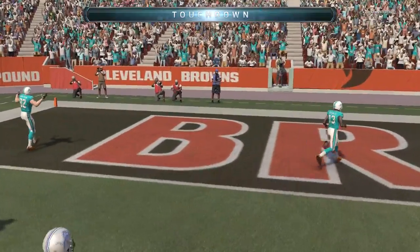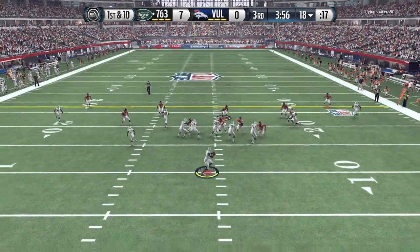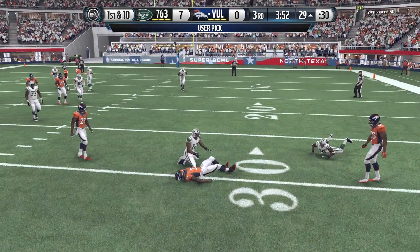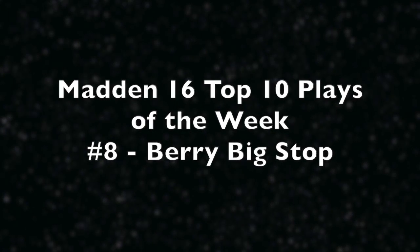He gets the touchdown — amazing balance by Beckham. Play number nine: the Meast, half man half beast. That's a nickname given to Sean Taylor because he's so fast, so athletic, and so rangy. He can get user picks like that from the middle of the field to the left in the blink of an eye.